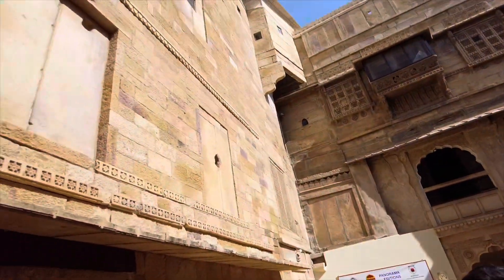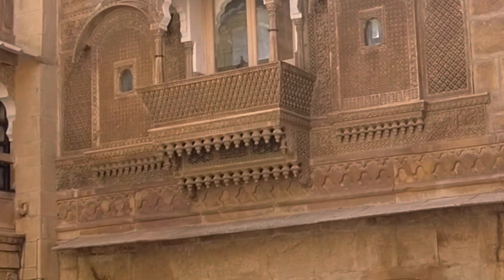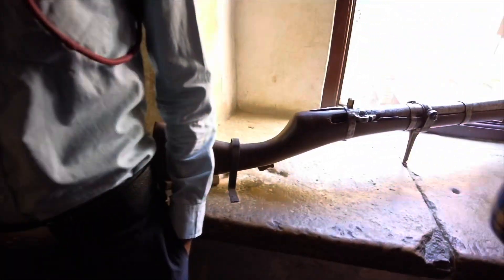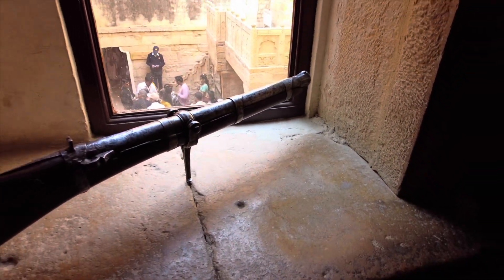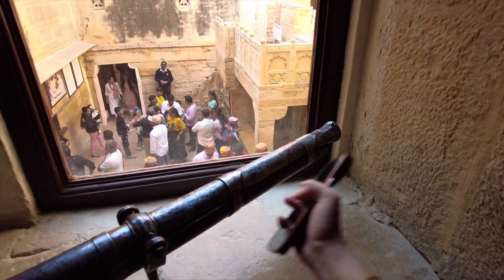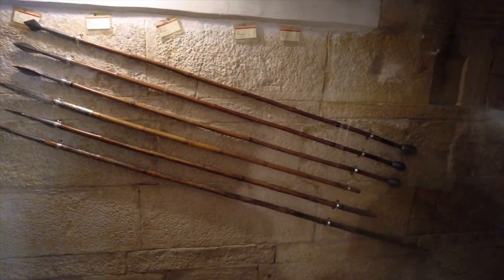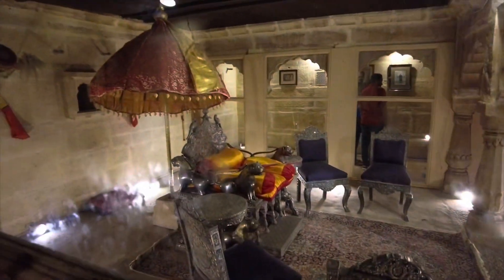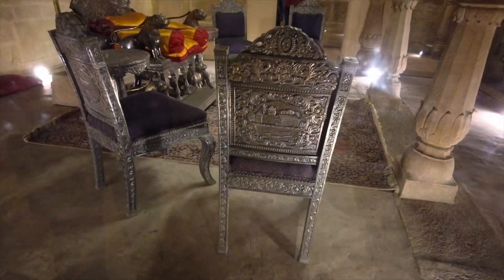I can see it's handwork. This is the coronation chair — pure silver. Even the chairs are silver. Everything is silver. Coronation chair.